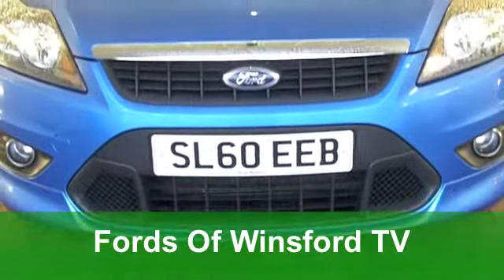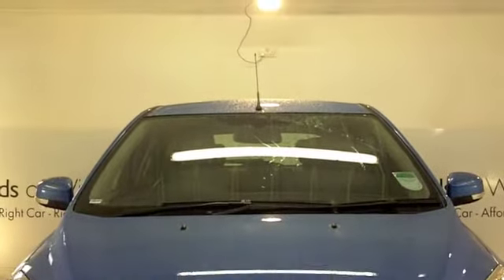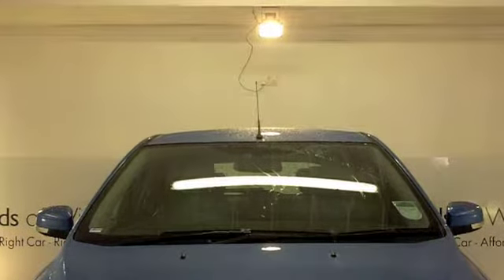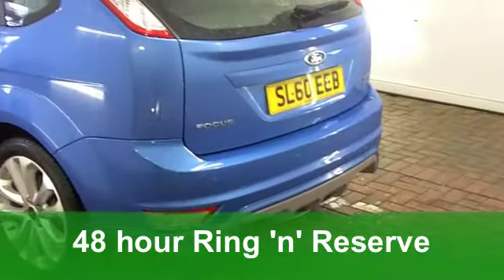The Ford Focus really is a brilliant car, from its design features right through to the way it drives. This one does look very smart, I have to say, in its metallic blue paintwork. Definitely worth a look — come on down and have a test drive.